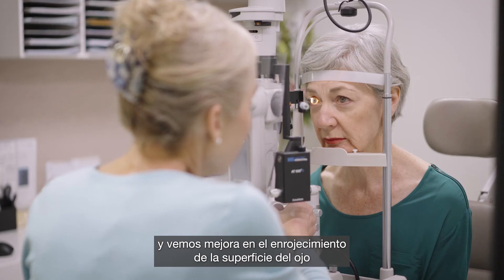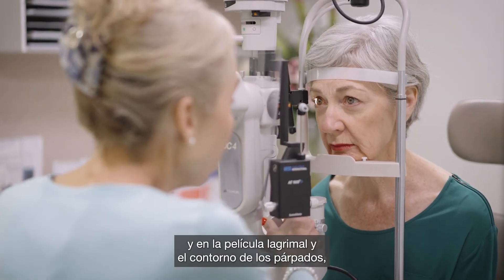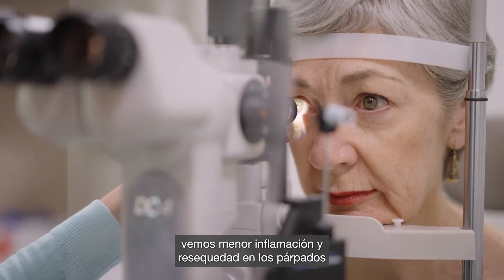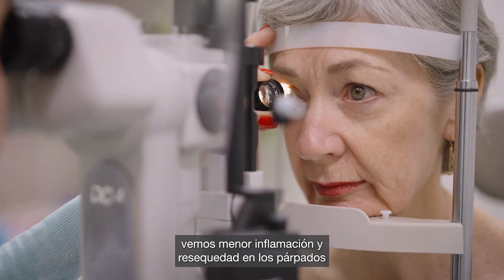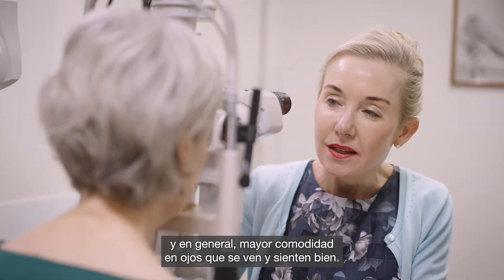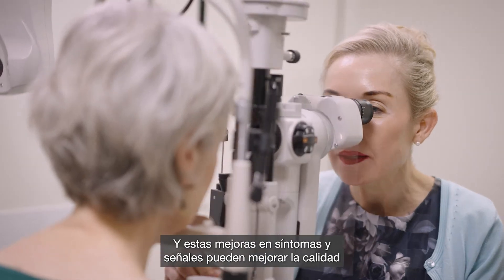We see an improvement in eye surface redness, in the tear film, and in the lid margins — less inflamed and crusty eyelid margins, and generally just more comfortable eyes that look and feel better.